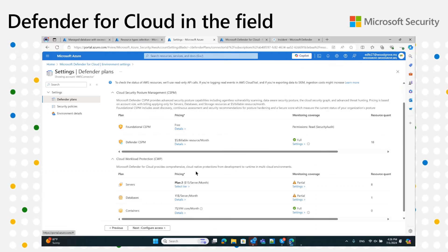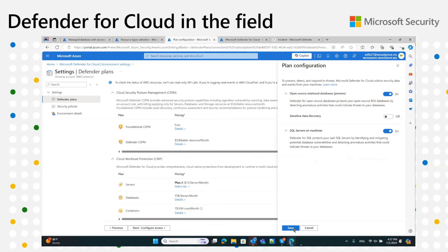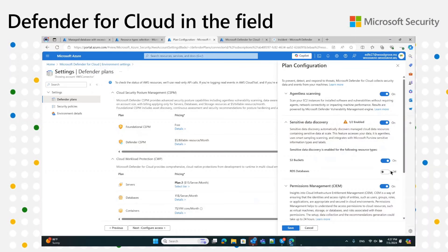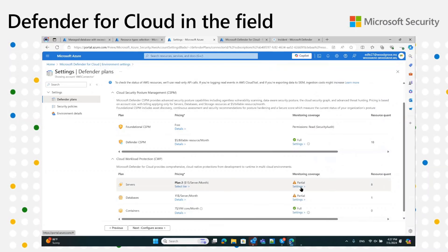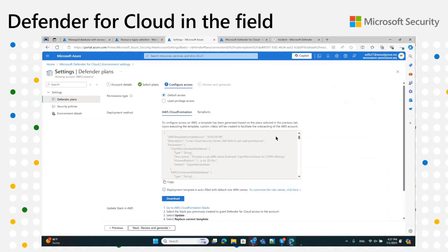For AWS, we changed a few things. When you go into the connector page and navigate to the databases section, under open source relational databases, you can turn this on or off — enabling alerts. You can also opt in or out of sensitive data discovery, which is on by default and is a shared feature with Defender CSPM. If you turn it off here, it will be disabled in Defender CSPM as well for RDS databases specifically. Turning it on or off on either side affects the other.